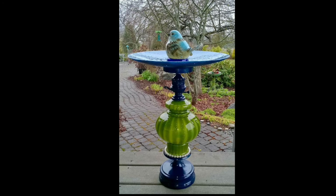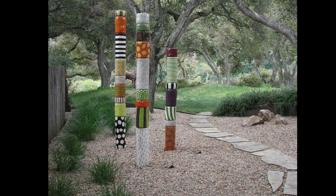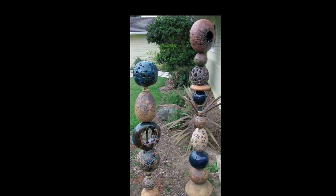Whether you prefer a totem with a playful and whimsical design featuring adorable animals, or a more abstract and sophisticated piece, there's a totem out there that perfectly matches your garden aesthetic. Garden Totems offer not just visual appeal,